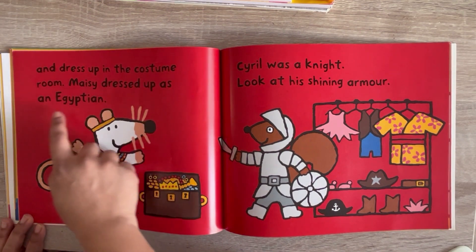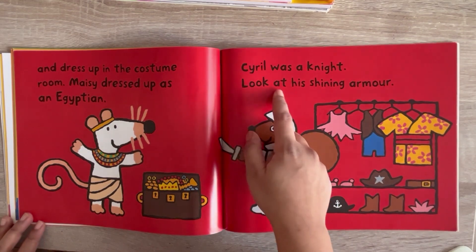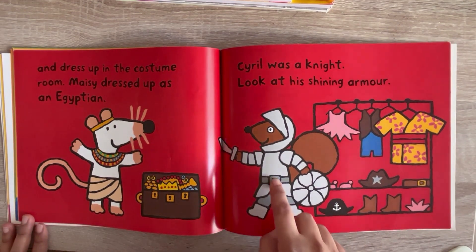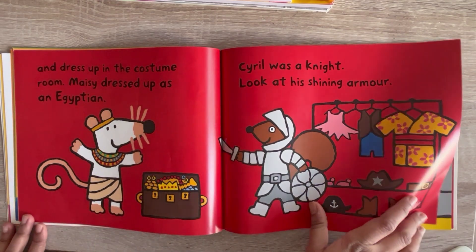Maisie dressed up as an Egyptian. Sarul was a knight — look at his shining armor. See, Sarul as a knight and Maisie as an Egyptian.